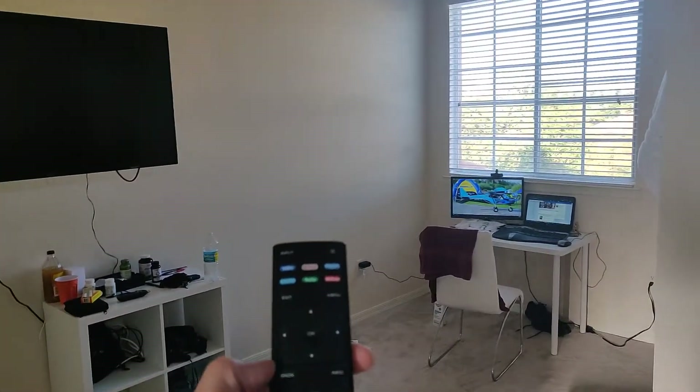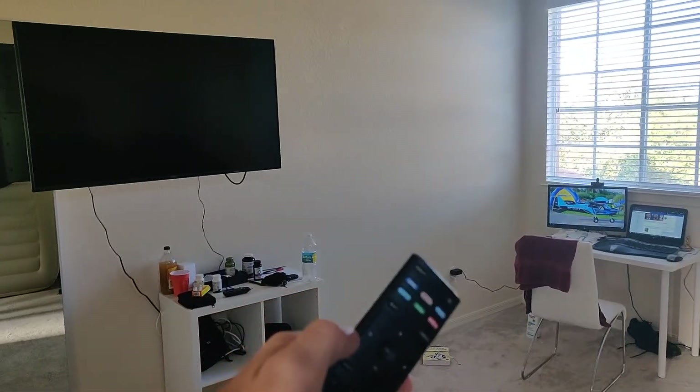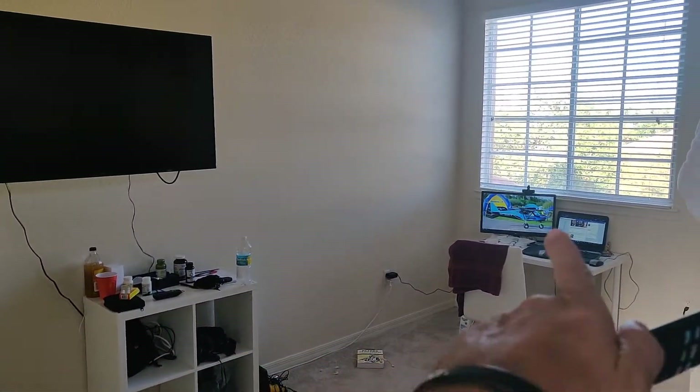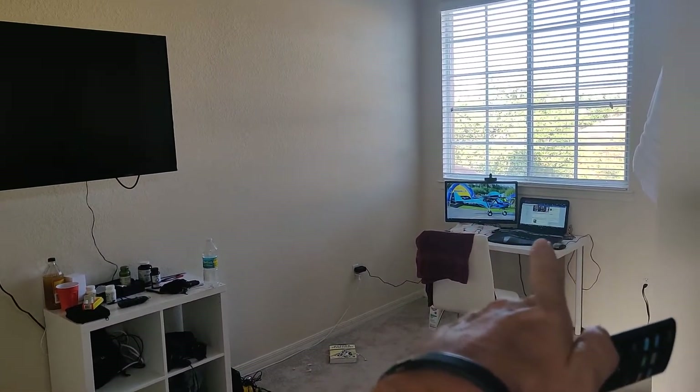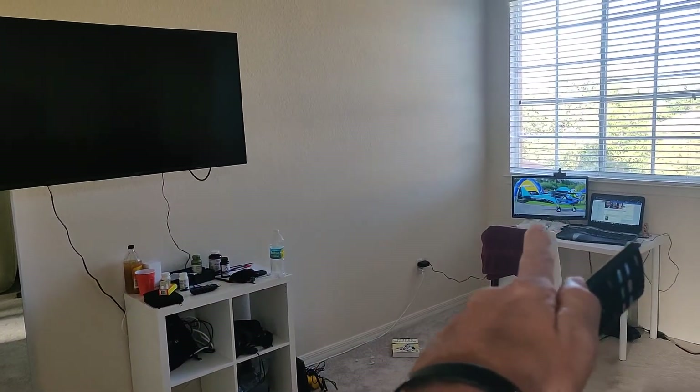Okay, I want to show you something. This is a Vizio TV. This is my friend's house — this is the room I'm staying in. That's an LG TV that I'm using as a second monitor for my laptop. Vizio TV, LG monitor.